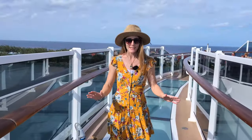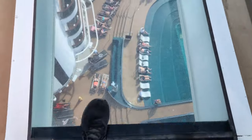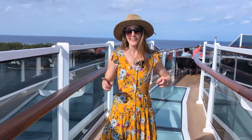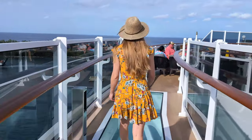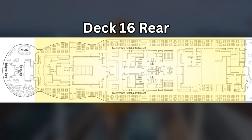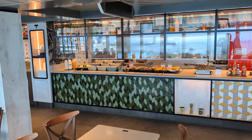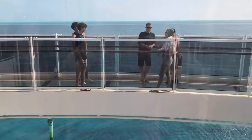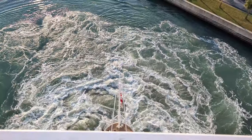Up here on the back of Deck 16 is where you'll find one of MSC's signature features, the bridge of size. On this deck, you're also going to find more bars, the buffet, and a pool. The back of Deck 16 is composed almost entirely of the Marketplace Buffet, which is where we're going to be taking you shortly. Along the way, we'll drop by the Sky Bar — but first, we've got to show you a couple more of those views from the bridge of size.